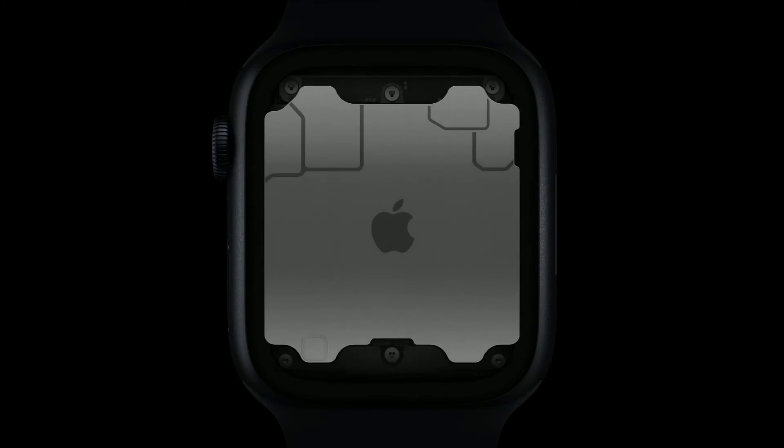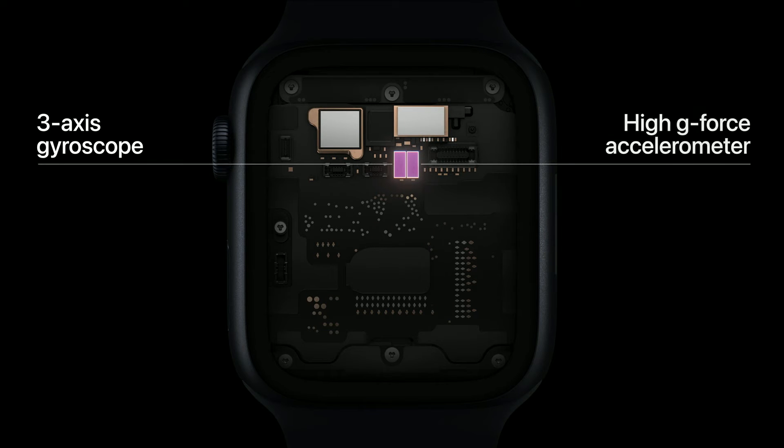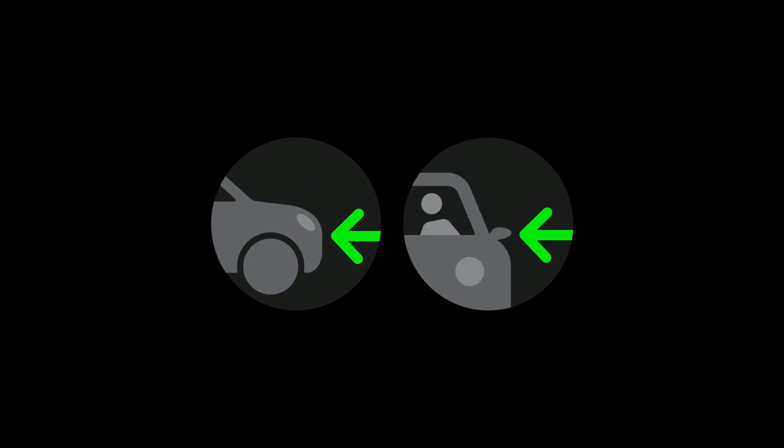The feature, introduced at Apple's product event in early September, uses an axis gyroscope and high-g-force accelerometer to detect four main types of crashes: front, side, rear end, and rollover crashes.